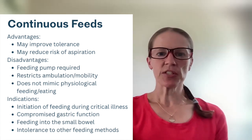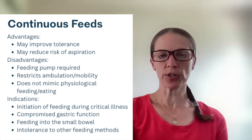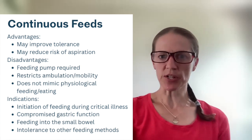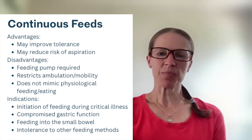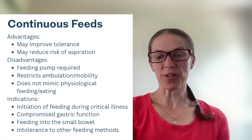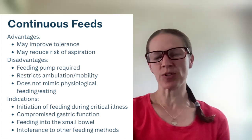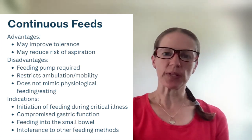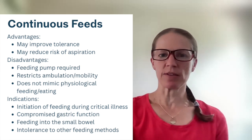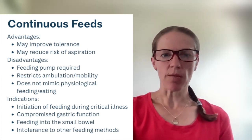The disadvantages are that a feeding pump is required. Because you're hooked up to the pump 24 hours, it restricts ambulation and mobility. It also doesn't mimic physiological feeding at all — even the biggest food lover doesn't eat 24 hours a day — and that creates a different kind of metabolic demand for the patient.